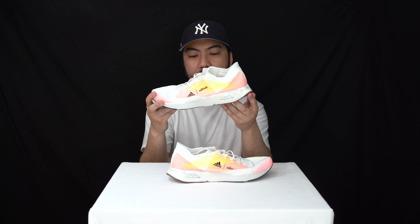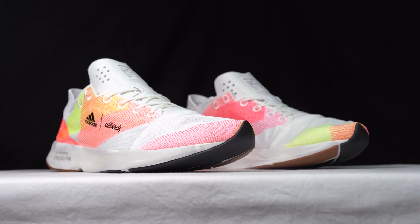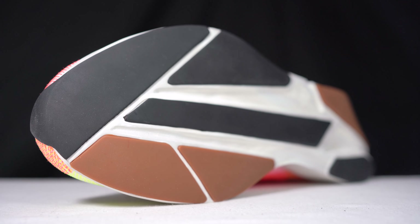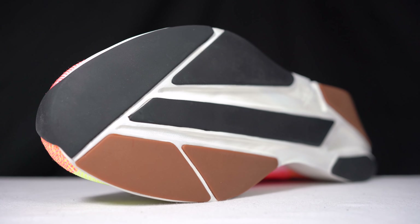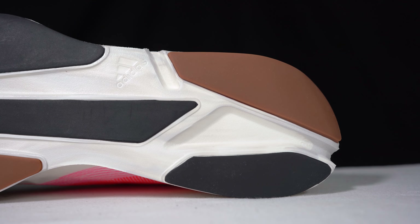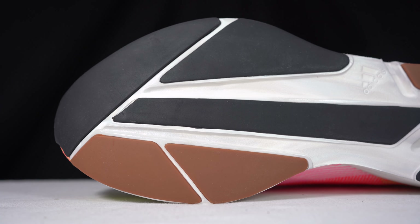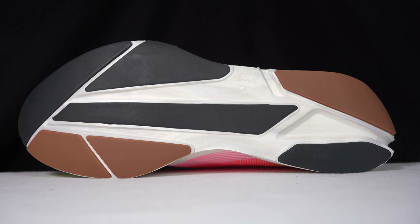This looks like a very dope running sneaker — very lightweight. It comes in at 6.15 ounces or 174 grams. Starting with the outsole, it uses natural rubbers. You can see the brown strips and the black strips all along, and you can obviously see the foam as well.